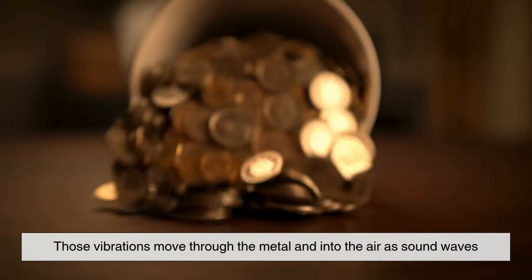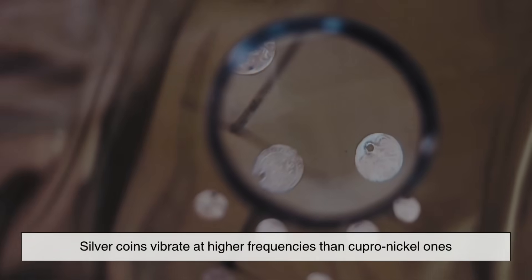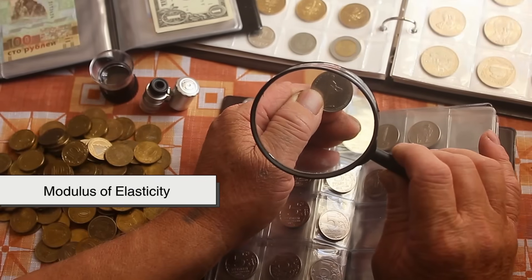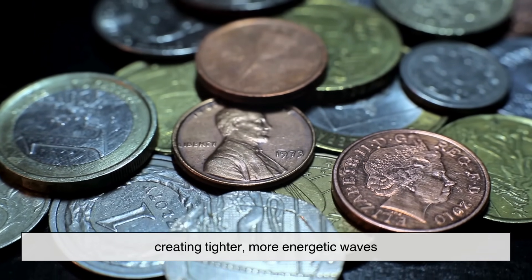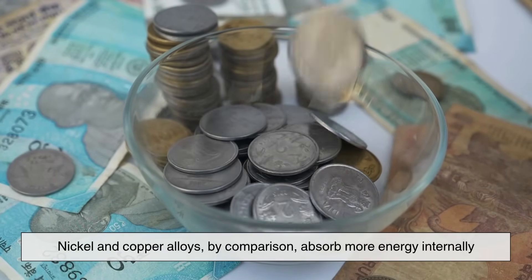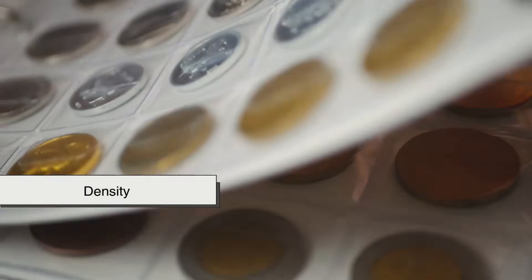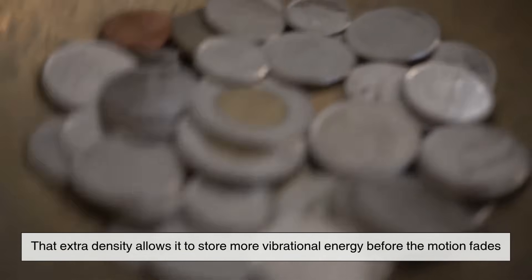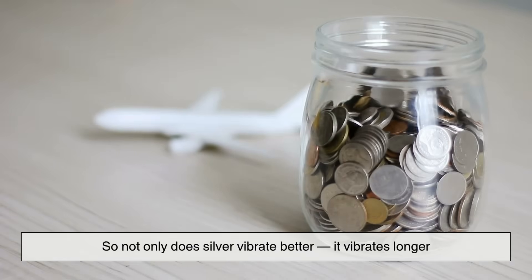So what are you really hearing? When a coin hits something hard, it vibrates. Those vibrations move through the metal and into the air as sound waves. The frequency of those waves determines the pitch — higher frequency, higher pitch. Silver coins vibrate at higher frequencies than cupro-nickel ones. That's partly thanks to something called the modulus of elasticity, which is a fancy way of saying how springy the metal is. Silver snaps back into shape quickly and cleanly, creating tighter, more energetic waves. Nickel and copper alloys, by comparison, absorb more energy internally, so the vibrations are weaker and die off faster. And density matters too. Silver is denser than copper or nickel. That extra density allows it to store more vibrational energy before the motion fades. Imagine bouncing on a tight, heavy trampoline versus a loose, saggy one. Same idea. So not only does silver vibrate better, it vibrates longer.